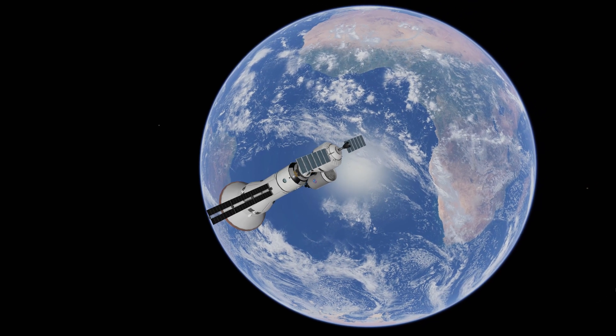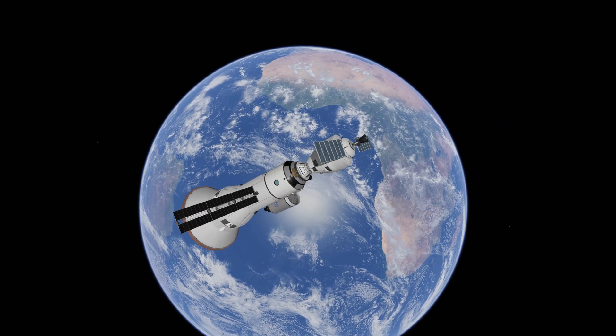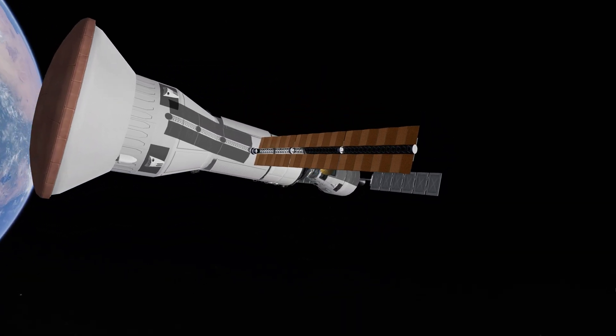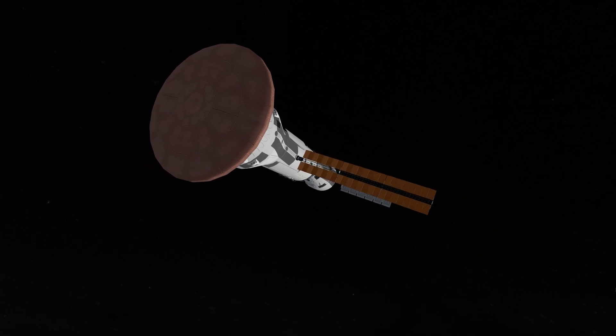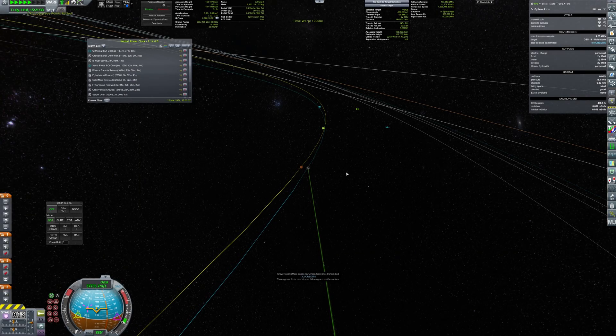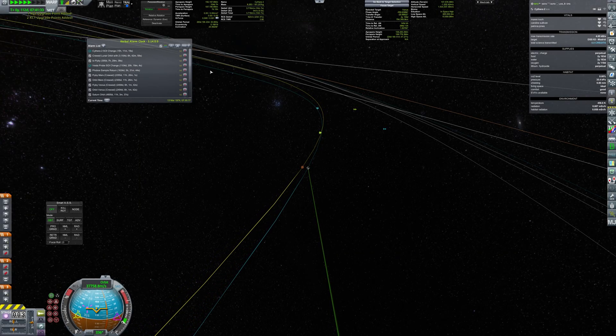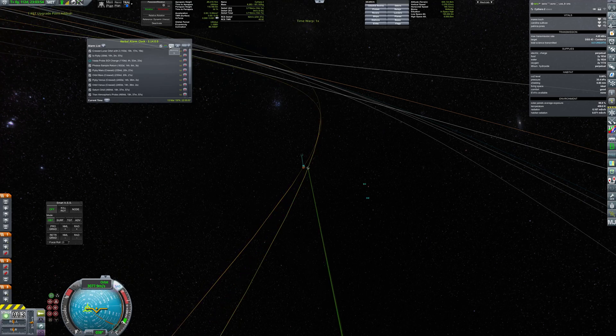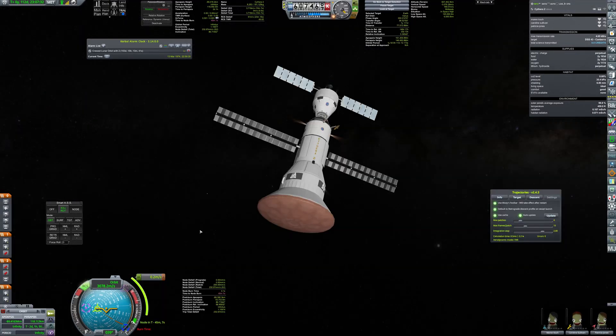The crew has quite a spacious habitat and proper radiation shielding to ensure their comfort and safety. Nearly four months later, Cythera-2 arrives at Venus. A tiny course correction ensures that the ship will achieve the desired orbit after aerobraking.